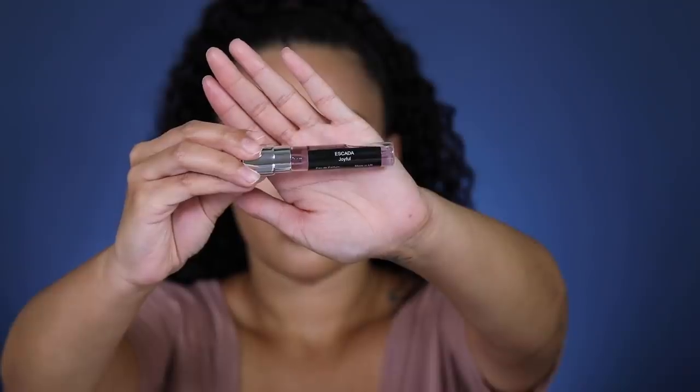This is another one — look how pretty it is. The first one I showed you was white and this one's like a soft pink. You can get them in different colors, which is really nice. They all twist up the same way and you can spray. This one smells more like flowers — it has more of a floral scent. This one is called Escada Joyful. I feel like I would wear this one out and about because it reminds me of spring flowers.